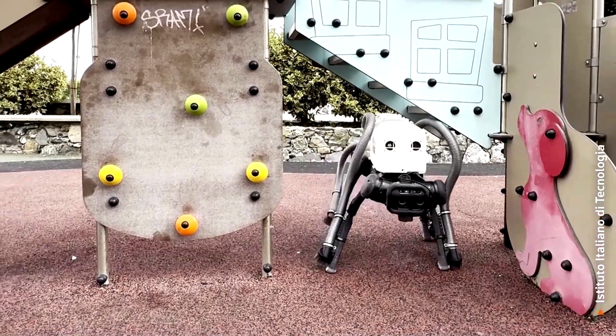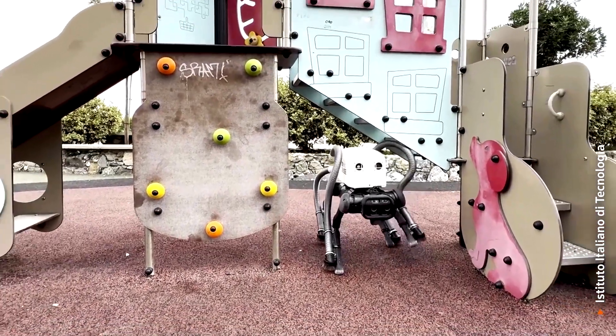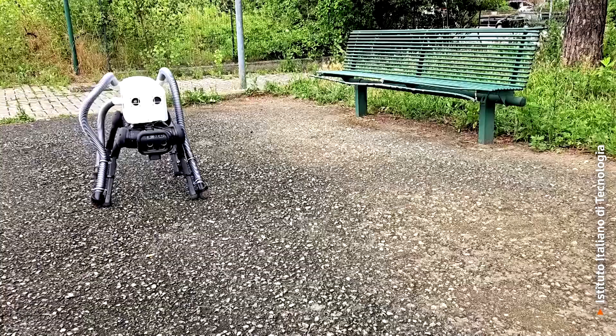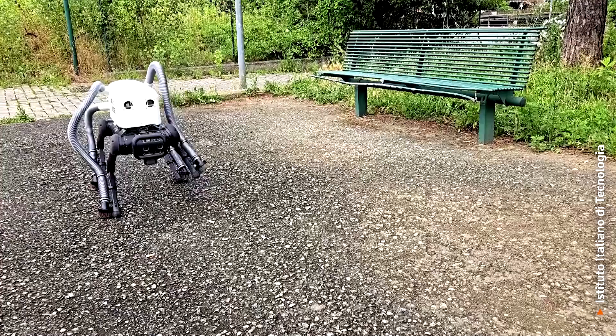"Later on, it can be bottle caps, or small pieces of plastic — whatever you can train the neural network to recognize can then be sucked up. It can also make statistics of how much litter is in which area, and if it finds bigger objects —"